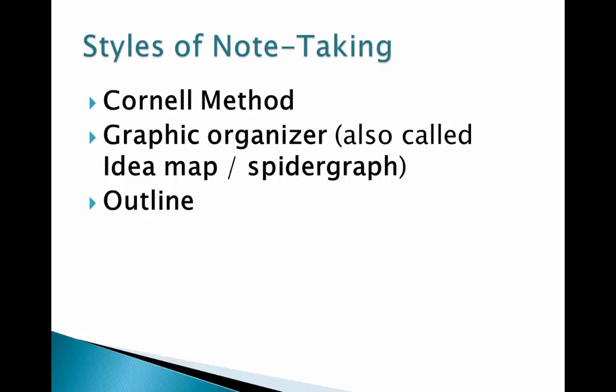There are three main styles of note-taking, although there may be others. For many years, the Cornell method was taught in schools. Graphic organizers, also called idea maps and spider graphs, are a visual diagram of the relationship between main ideas and the supporting information. Outlines are useful if the material is presented in a very orderly and organized framework. Each of these styles is beneficial in their own way, so let's look at them.